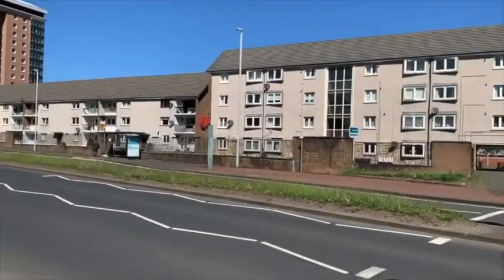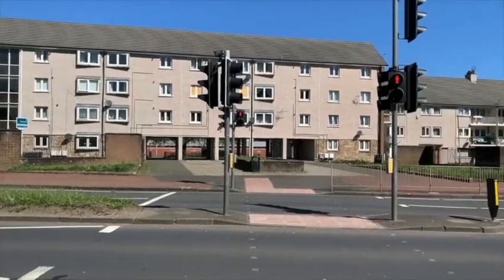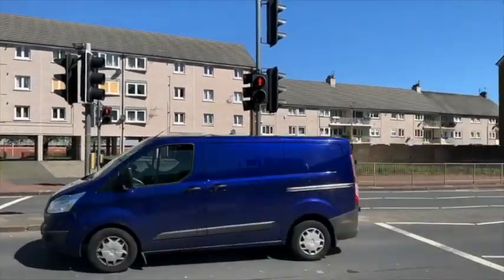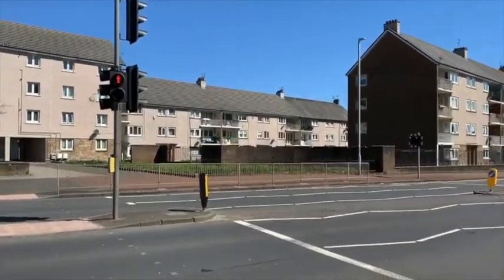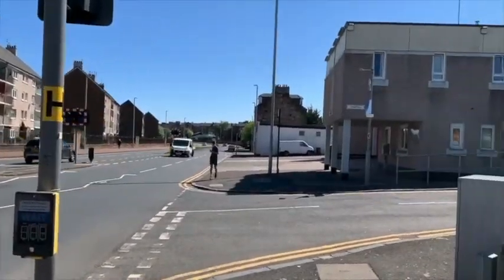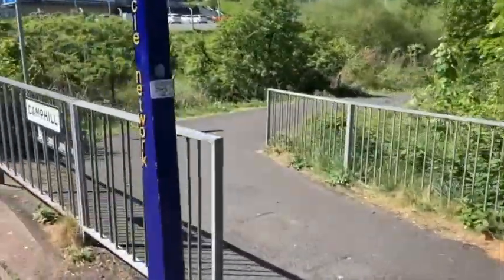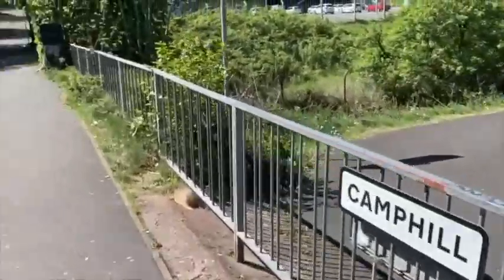For a lot of you starting Castlehead, this might be where your first day really begins, down on Canal Street. If you're crossing the road, please use the lights and be safe. And now we come to Camp Hill, which will take us up to the school. On the right here is a cycle path, which some of you might use to go to and from school.